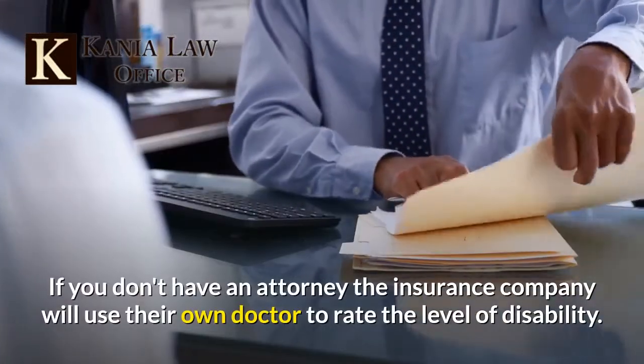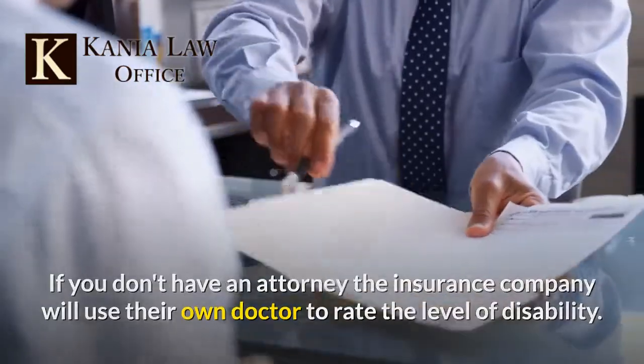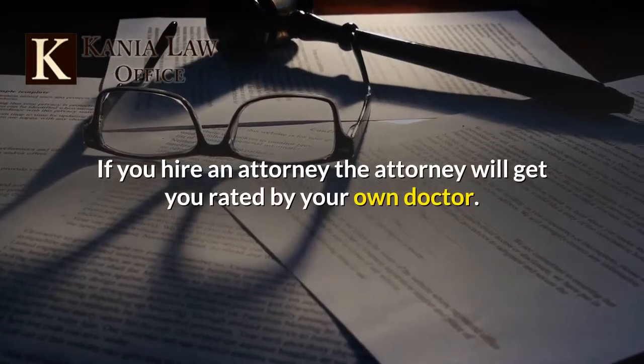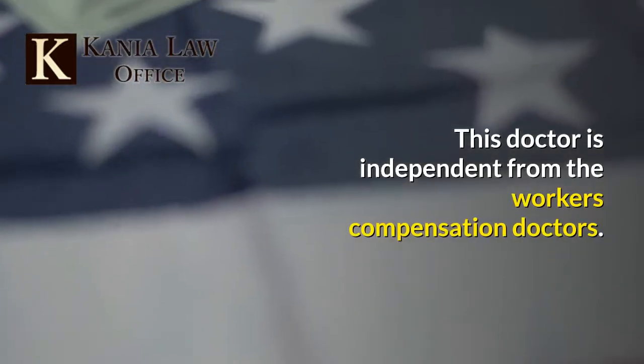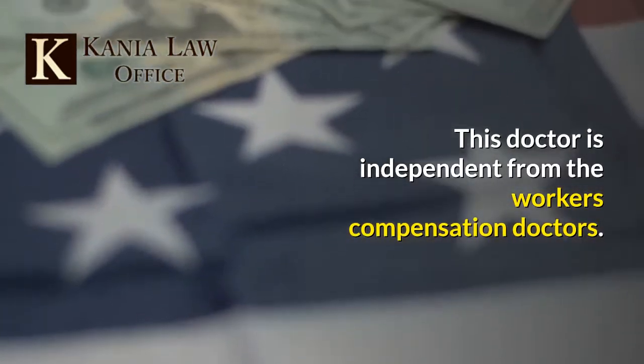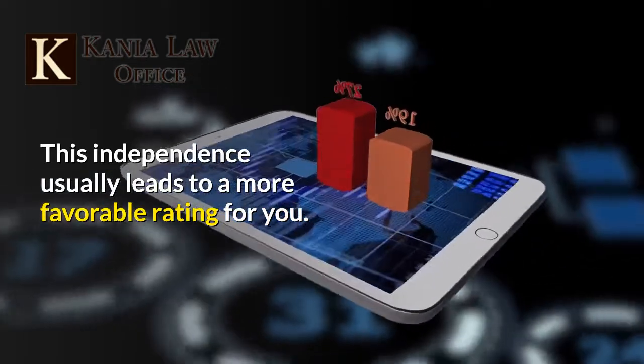If you don't have an attorney, the insurance company will use their own doctor to rate the level of disability. If you hire an attorney, the attorney will get you rated by your own doctor. This doctor is independent from the workers' compensation doctors, and this independence usually leads to a more favorable rating for you.